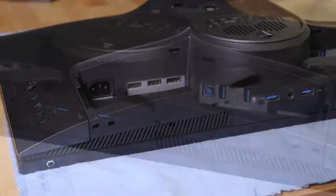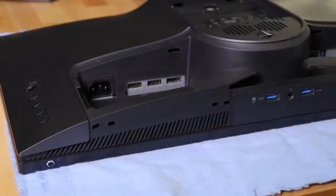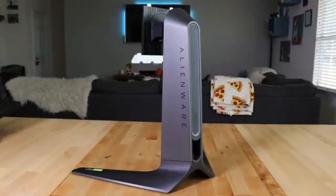With a mind-blowing 360Hz refresh rate, cutting-edge technologies, and Alienware's commitment to design excellence — welcome to the gaming monitor of the future.